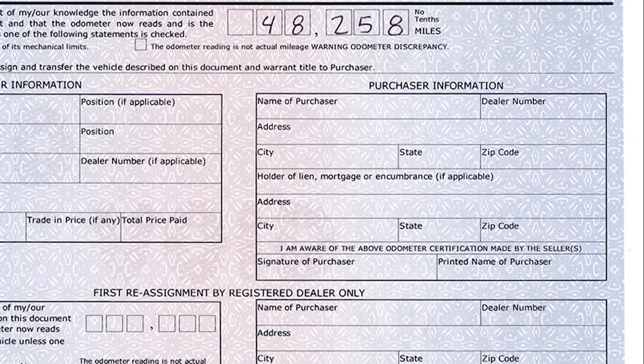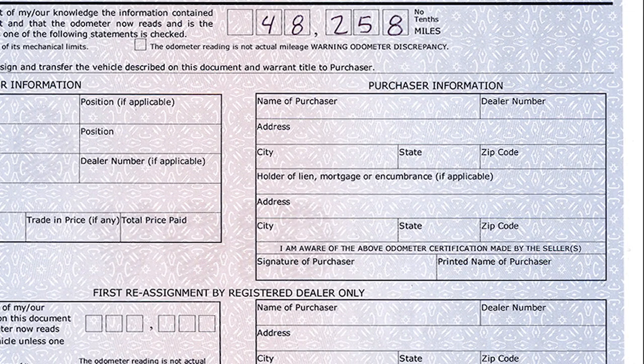The seller will also need to complete the purchaser information box. They must complete the name of purchaser and their address information, along with the lien holder's name and address information if applicable.